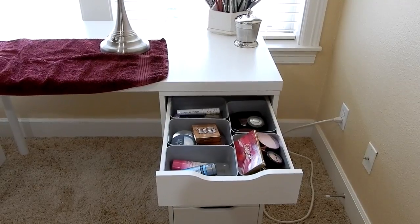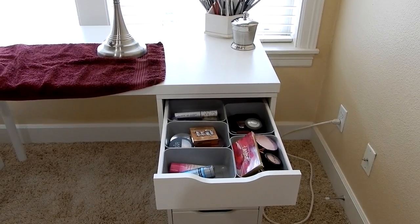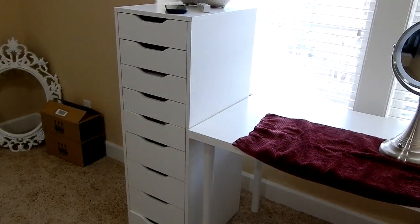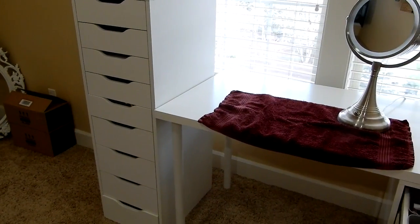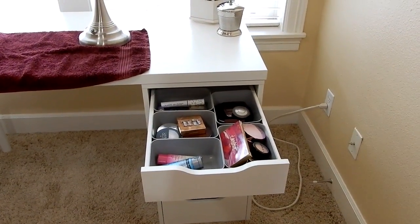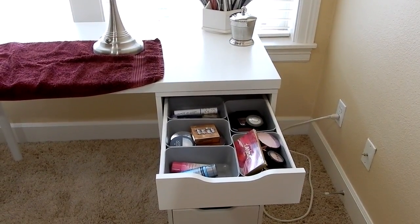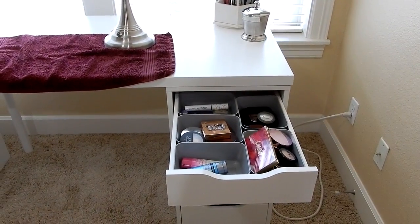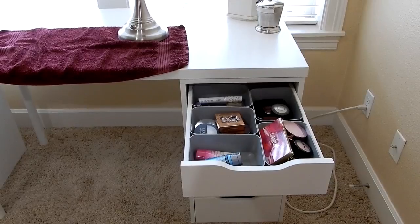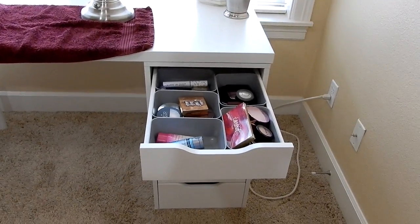I've honestly gotten really lazy about switching my makeup out, especially over the last year, but I'm trying to get a little bit better about it. Essentially, the idea behind this video is for me to go quote unquote shopping in my Alex 9 drawer and move the products that I select over to this set of drawers to create sort of an everyday makeup drawer.